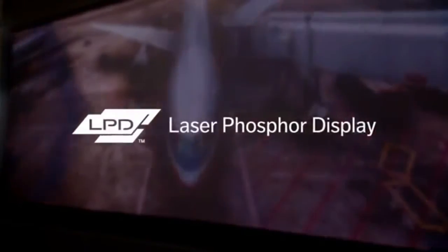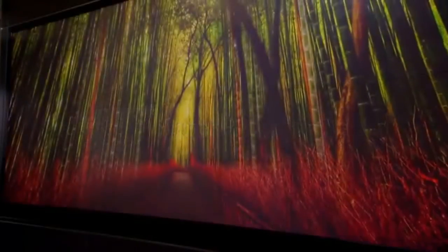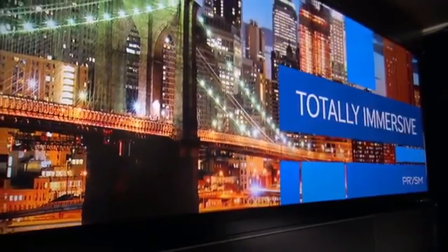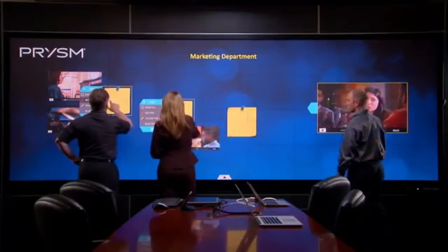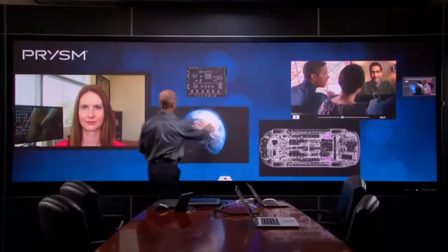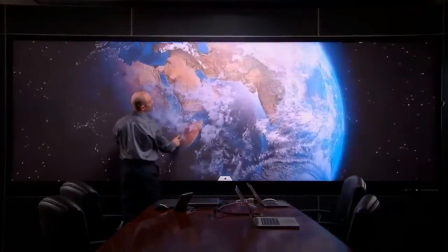Built on Prism's laser phosphor display technology, the video wall delivers the perfect combination of resolution, size, and brightness. It has ultra-wide viewing angles, so you can sit anywhere in the room. It is the lowest power display solution on the market. In fact, it plugs into standard electrical outlets and uses less power than a hair dryer. The Cascade collaboration video wall will take your team's productivity to a whole new level.